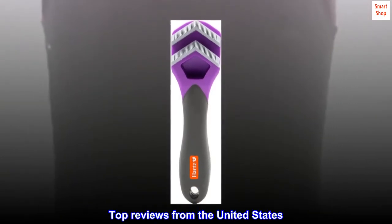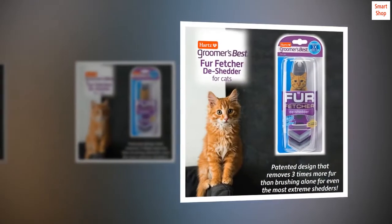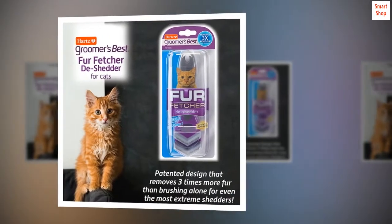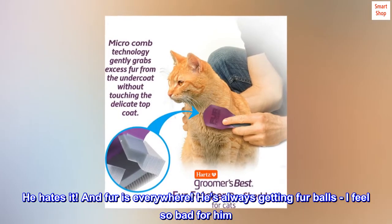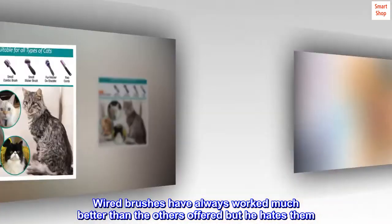Top reviews from the United States. "My cat loves it, I do too." I have a long-haired cat, Maine Coon Mix — it's always been a struggle to brush him. He hates it, and fur is everywhere. He's always getting fur balls; I feel so bad for him. Wired brushes have always worked much better than the others offered, but he hates them.